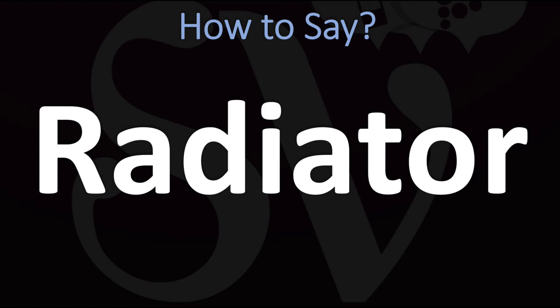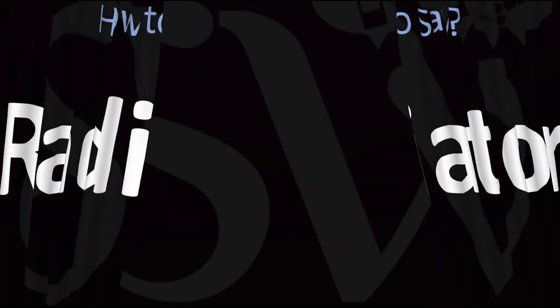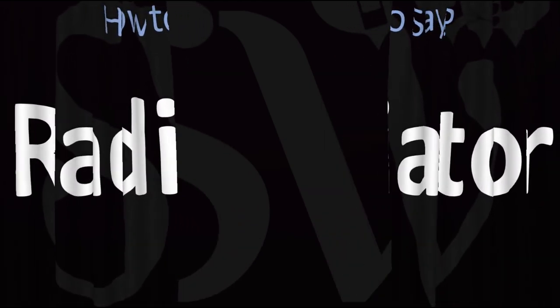In American English: 'radiator.' In British English: 'radiator.' And now you know. Here are more videos on how to pronounce more interesting words and names whose pronunciations aren't always obvious. I'll see you there to learn more.